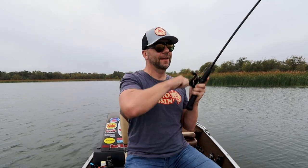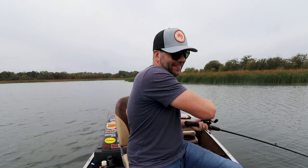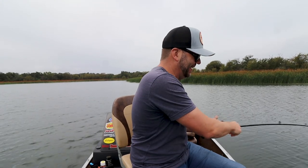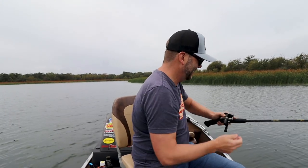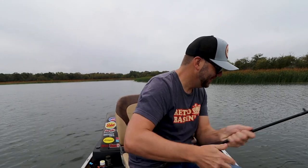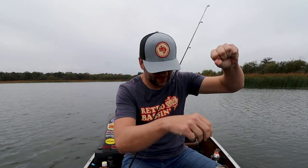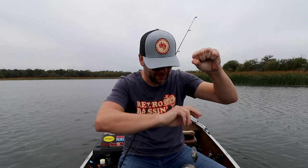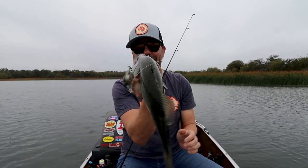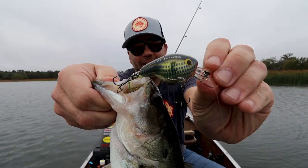There's one — there he is! Come on buddy. There we go — little bass on the old Fat Cat! Woohoo! Let's get you in here. If I can grab him without hooking myself this morning. Woohoo — nice little largemouth bass on the Bagley Fat Cat!